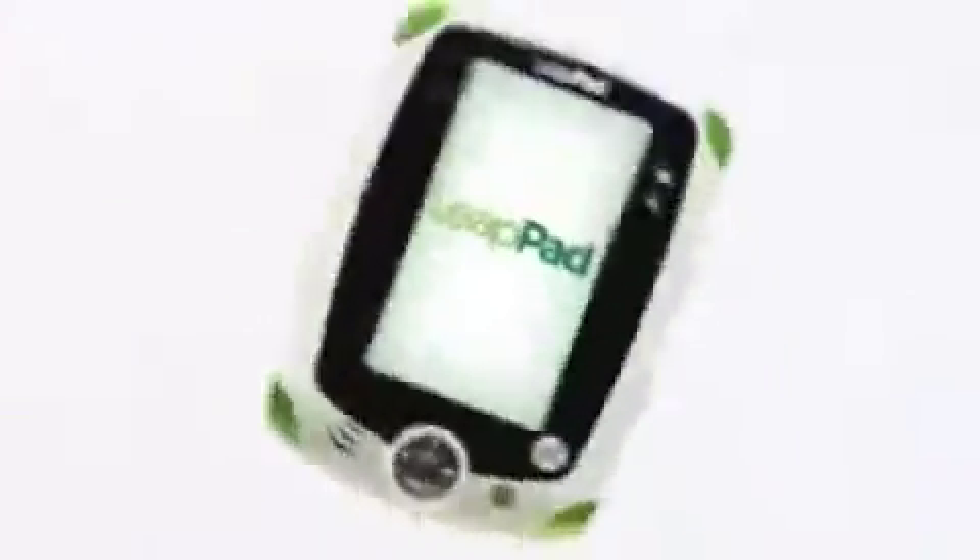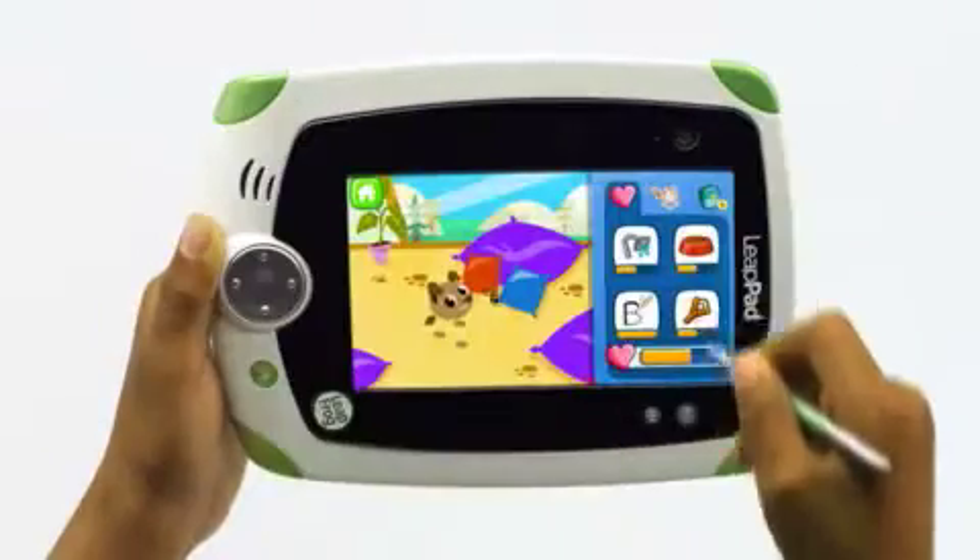Because every child is different, so is every LeapPad. Children can make LeapPad their own by adding their picture and creating their own pet.